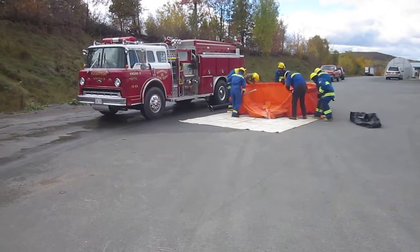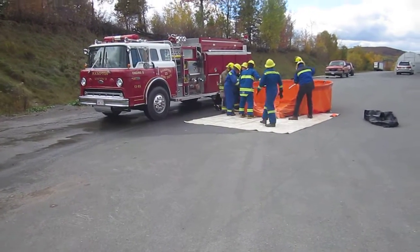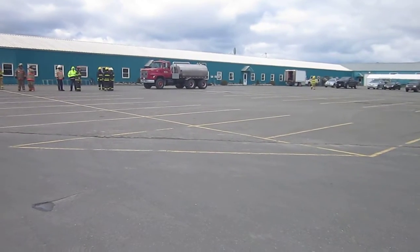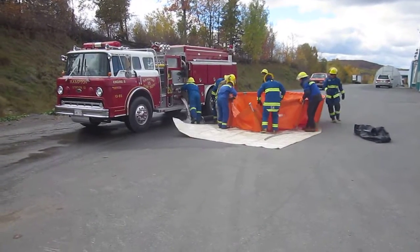It was purchased from a department in the States, and they run it as their attack engine. They have an engine and they have a tanker, which you can see back there. We'll join back up with them here in a moment — we're about a minute and a half into this.